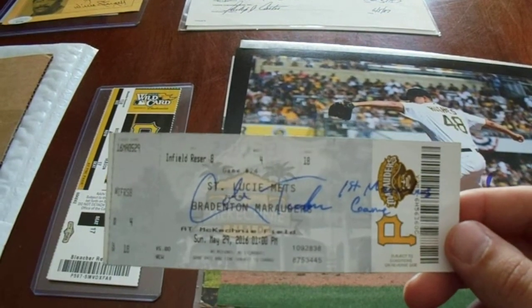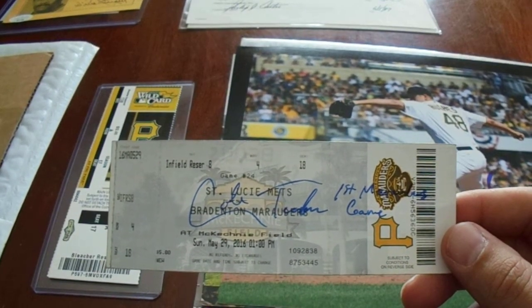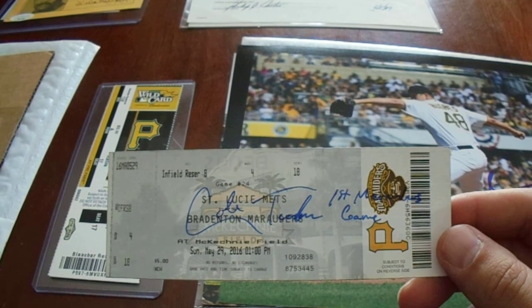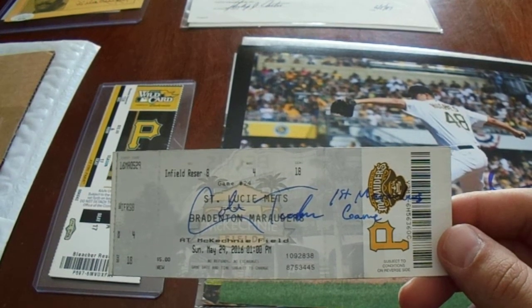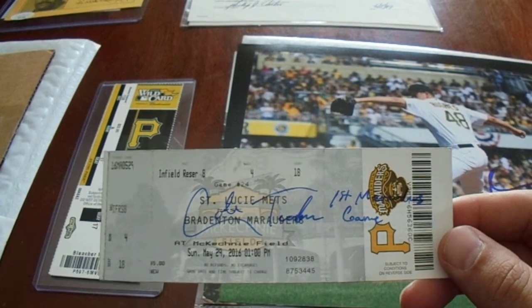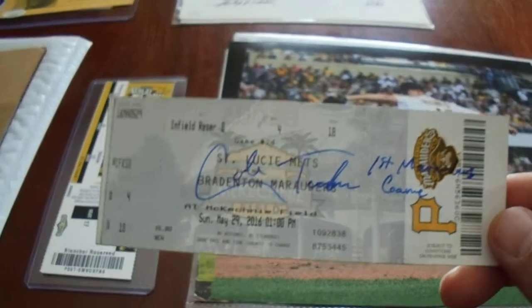I'm glad I picked this up for less than $10, including tax and shipping, because Cole Tucker is no longer on the Pirates. But the inscription was cool — 'First Marauders game.' He was a pretty highly-touted prospect, so that was a cool pickup.